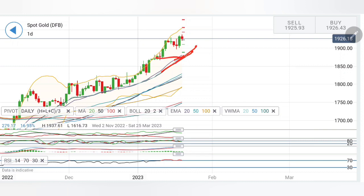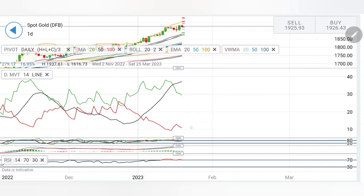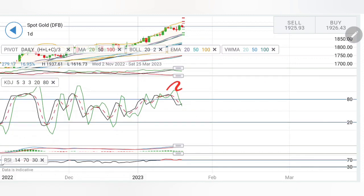The 20-period moving average also makes the 1870-1880 zone a very strong support. You can see for many days the 20-period moving average has provided a very strong support. So even if it tries to trade bearish, 1870 levels are certainly going to be a very good support. Directional movement is bullish here; stochastic has seen a little drop.